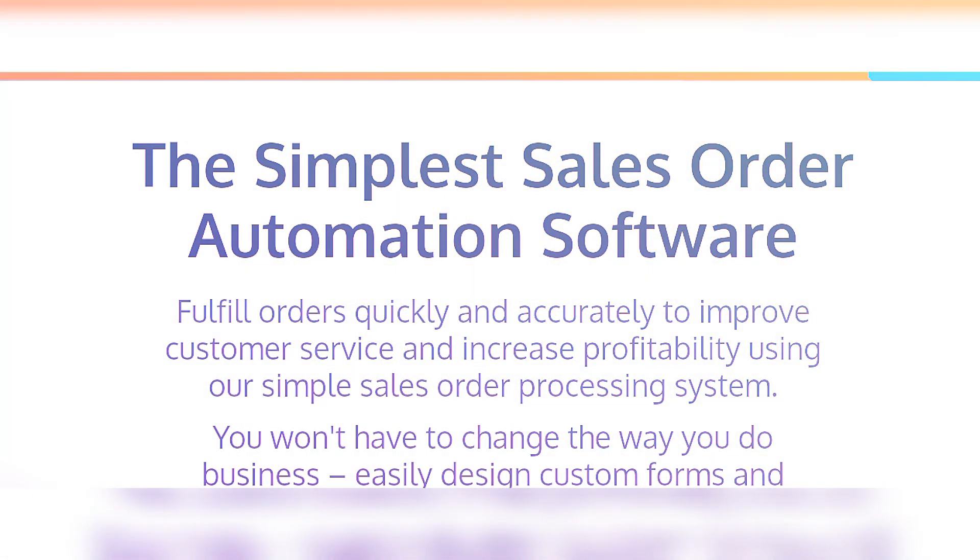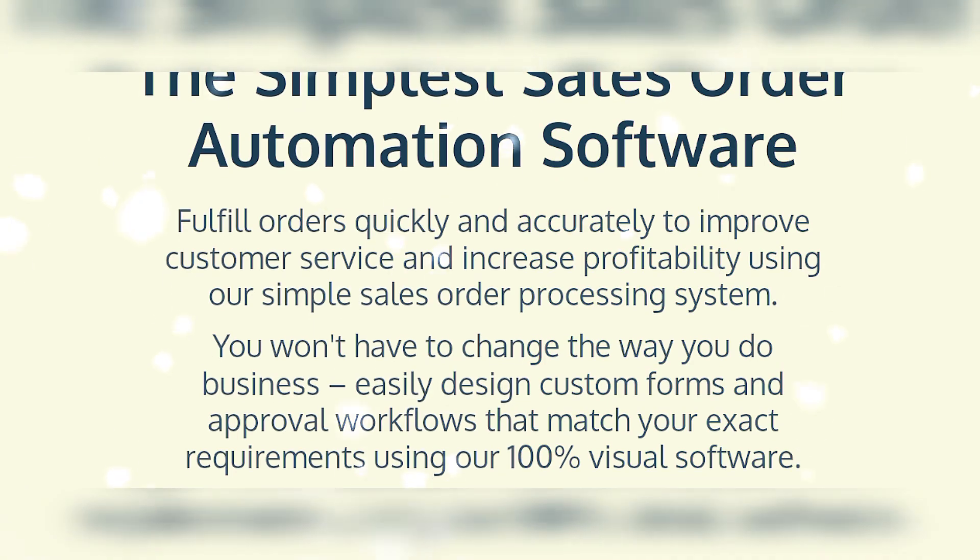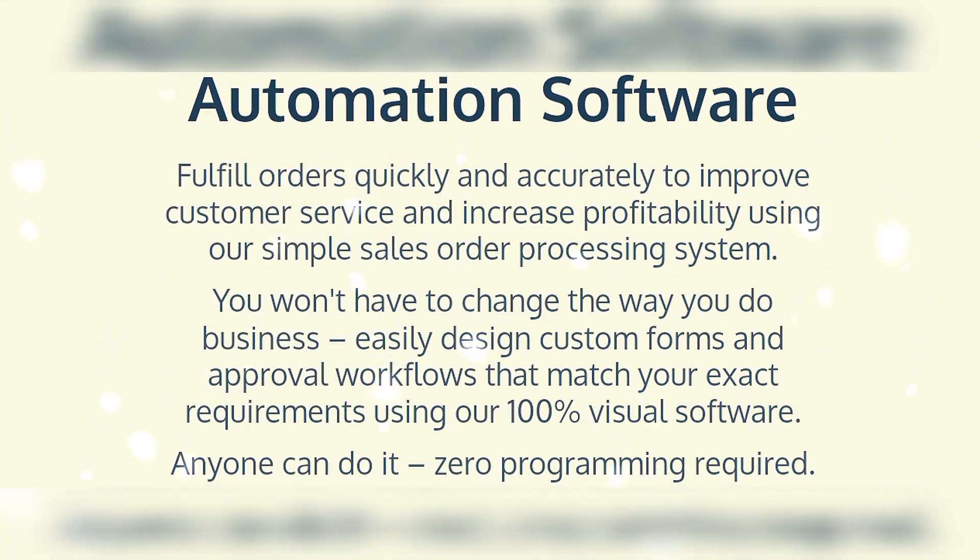Hello viewers, hope you're well. I am your host. Today our topic is order processing management and the simplest sales order automation software — fulfill orders quickly and accurately to improve customer service and increase profitability.